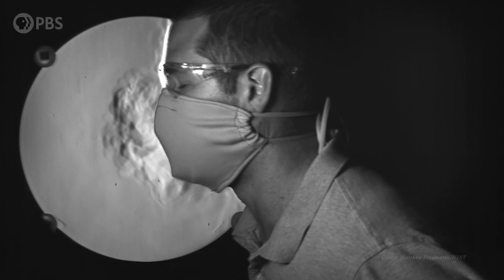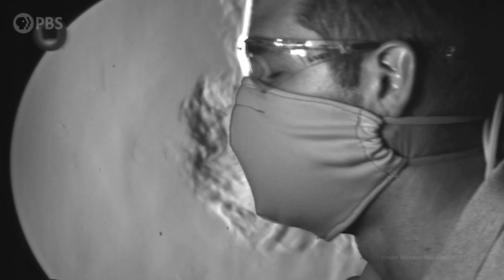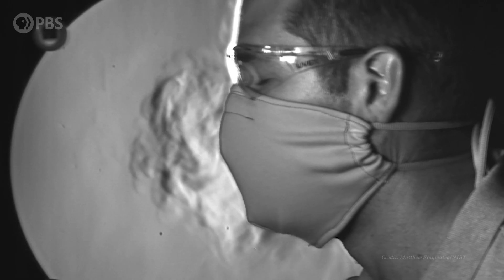And at 250 frames per second, it shows us exactly why masks work to slow airborne infection.